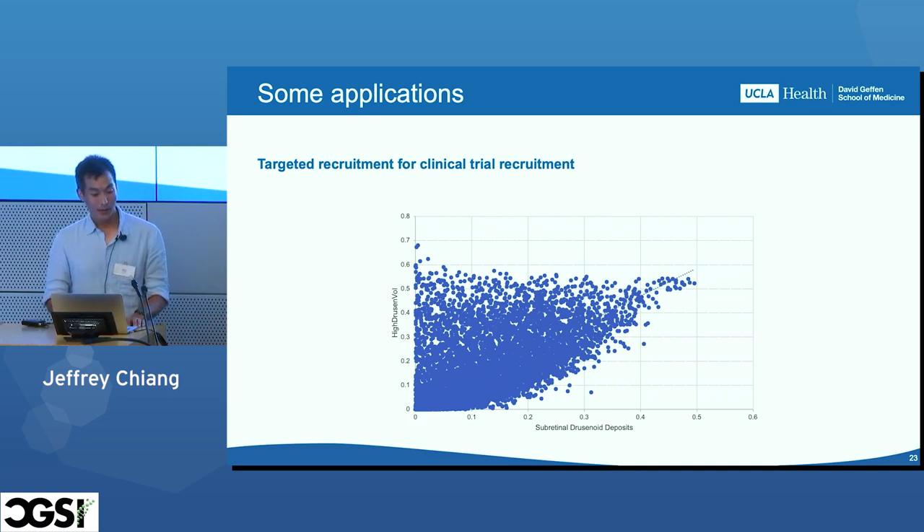Another thing we might be able to do is assist in recruitment for clinical trials. We're looking at two different high-risk biomarkers that tend to occur together, but in some cases patients might have one biomarker and not the other. This was to assist collaborators recruiting for a clinical trial who really needed one specific biomarker but not the other.